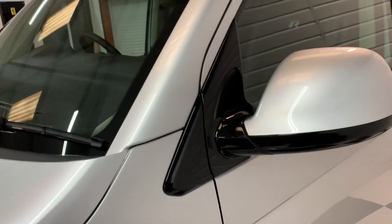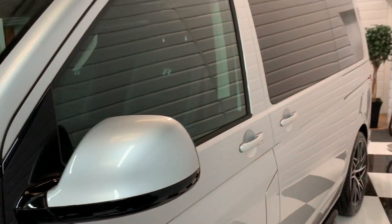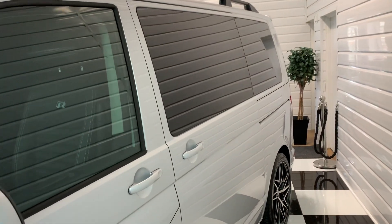The gloss black pack extends to the wing mirror surrounds too, and the vehicle has full privacy tinting to all the rear windows.